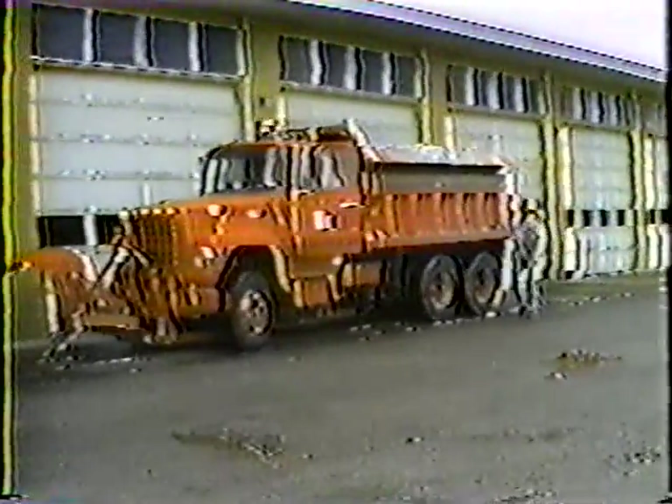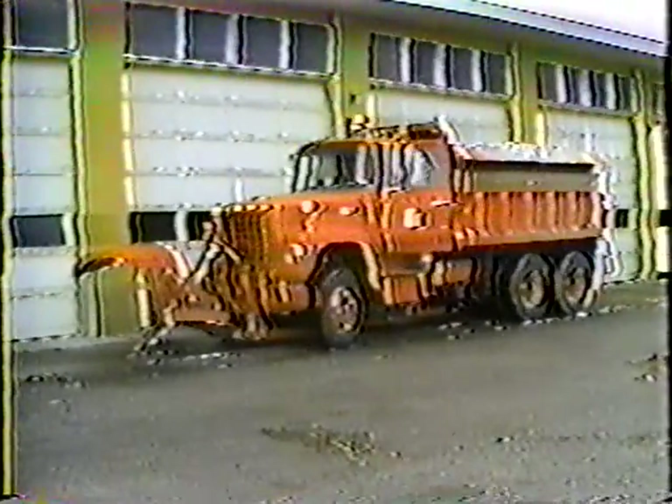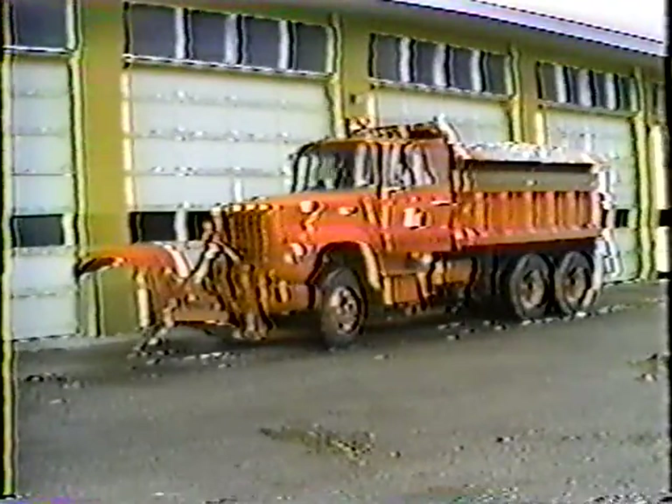There's a separate program covering snow plow operation, so I'll just quickly cover the main points. Basically, the idea is to make sure everything works properly before you leave the yard. Check your heater, defroster, wiper blades, and lights. Look over the plow and sander too. The cutting edge on the plow should extend below the plow itself. If the cutting edge has excessive wear, replace it.